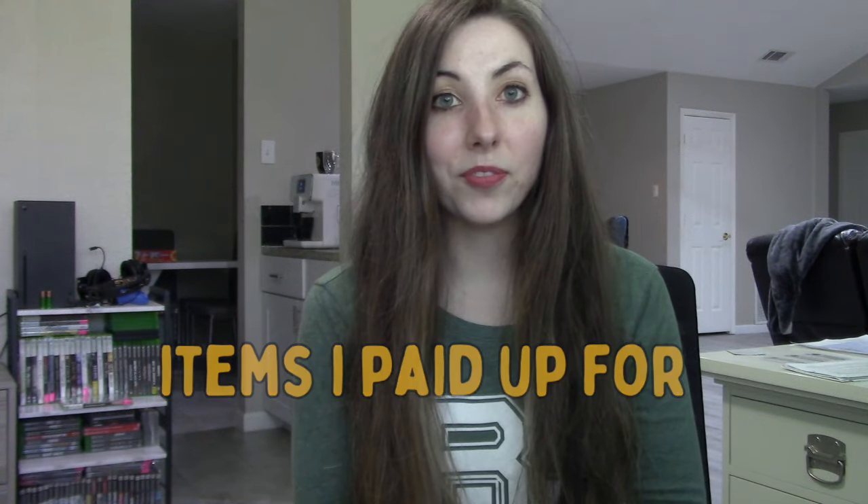Starting off with my thrift store haul, I do have a very small haul to show you guys. It has been a while since I had been to the thrift store and it felt good to be back. It was my thrift store's 99 cent day, so one of the five color tags is just 99 cents. Although I didn't find a lot, I did find some things for my own personal use. I did pay up for just a few items for resale, so let's go ahead and start with those items.